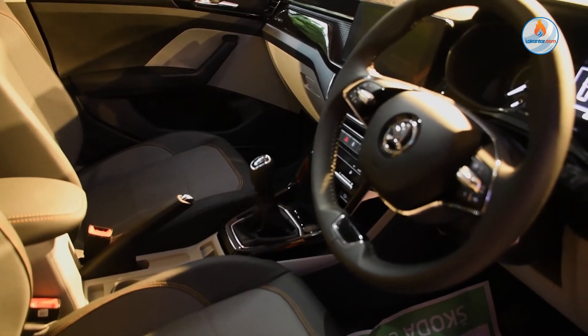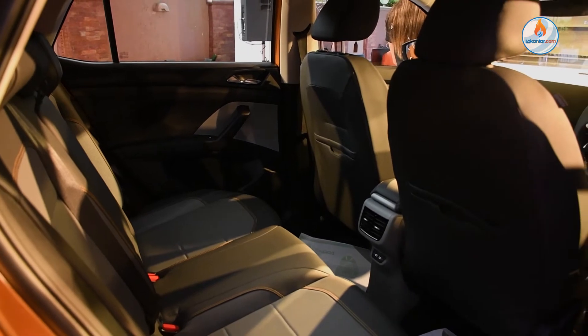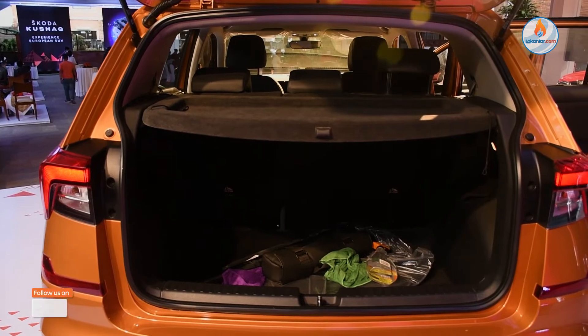There is wireless infotainment, a wireless charger, and paddle shifters. All these features are included.